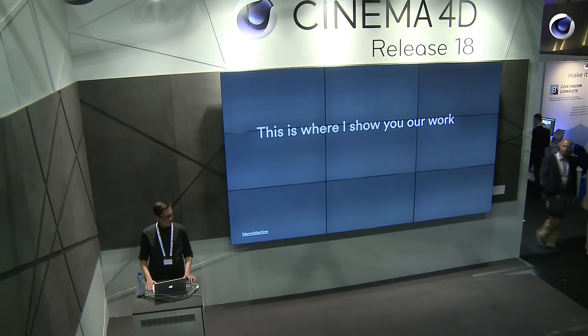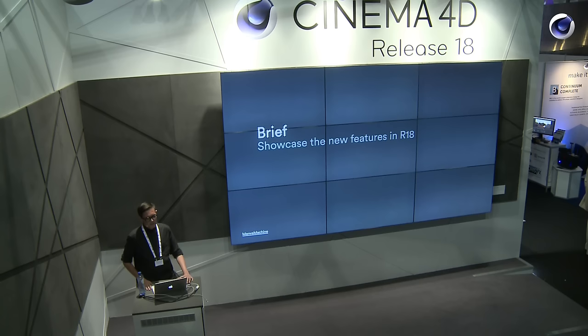This is the part where I would show you our work in our showreel, but we have so much to cover today that you can just go to mbsm.com and take my word for it. So Maxon approached us because they know that we use Cinema 4D as our main tool, and they said can you come up and do a piece for us that just shows off all the new stuff in release 18?